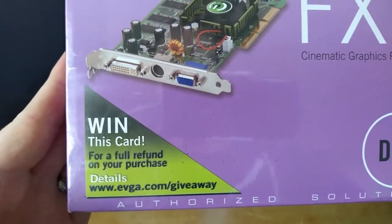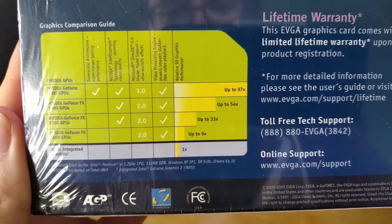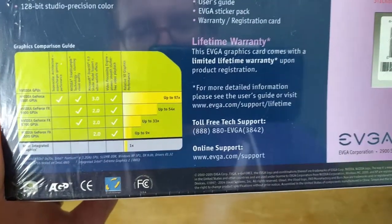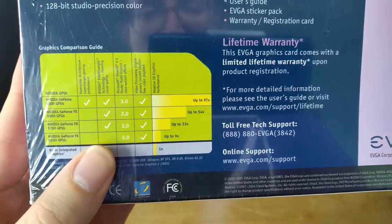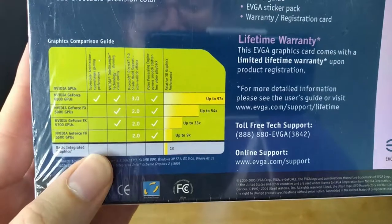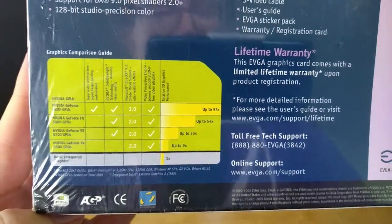So thank you EVGA for having that in mind. If we flip over to the back, we can see this interesting comparison and some of the specifications. They are claiming that the 5500 does meet the full Microsoft DirectX 9 shader model 2 specification — which it does, sometimes, depending on which driver you have installed. If you have the Windows hardware QA driver, you might not get actual real shader model 2 support, which is funny.